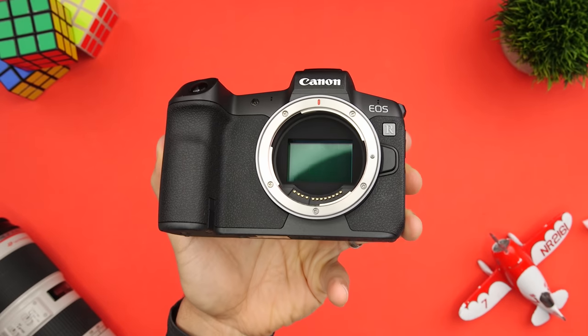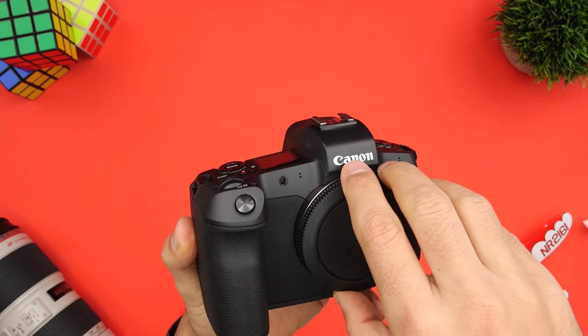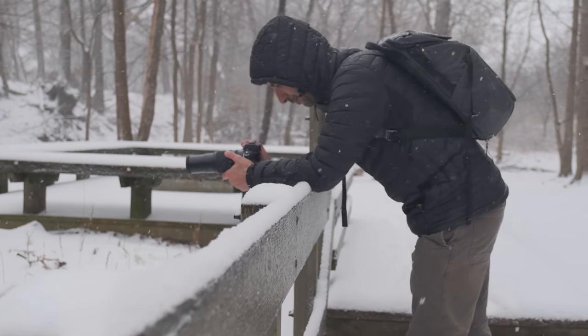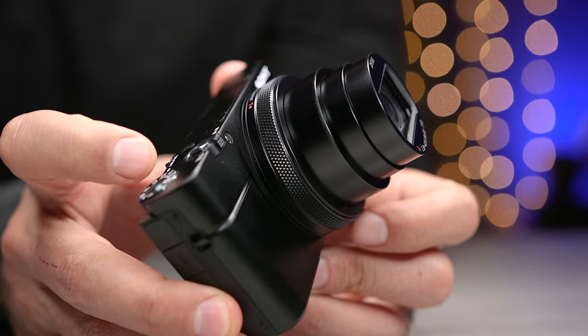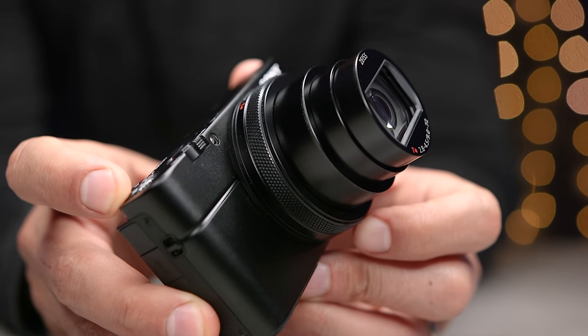I'll link to all the cameras I talk about in the description, and those links will automatically be updated with the lowest prices and the best deals that I can find. If you're interested in more information about any specific camera, I'll also link to my detailed review videos. I'm going to start at the lower end in terms of price and then move my way up, and towards the end we'll get into some of my favorite compact cameras.